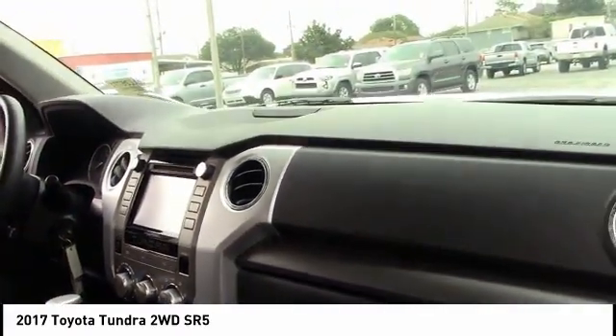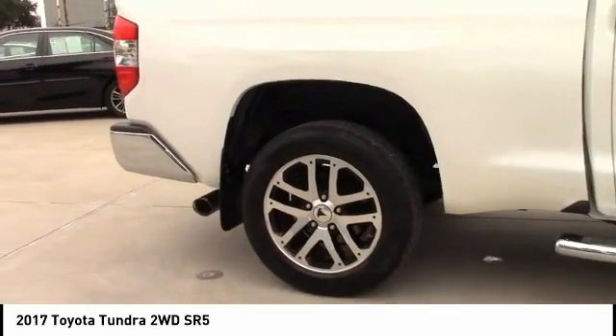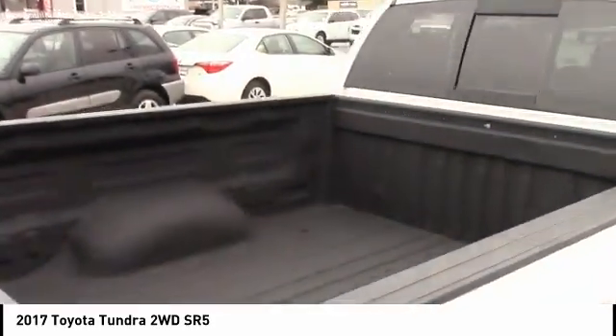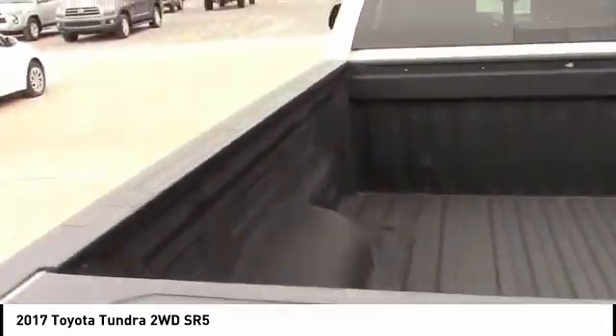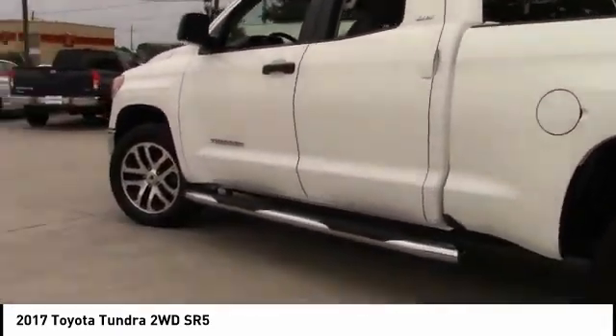This vehicle has less than 35,000 miles. Here are some of this vehicle's great options: tire pressure monitor, sliding rear window, tow hitch, heated mirrors, brake assist, traction control, stability control, and daytime running lights.